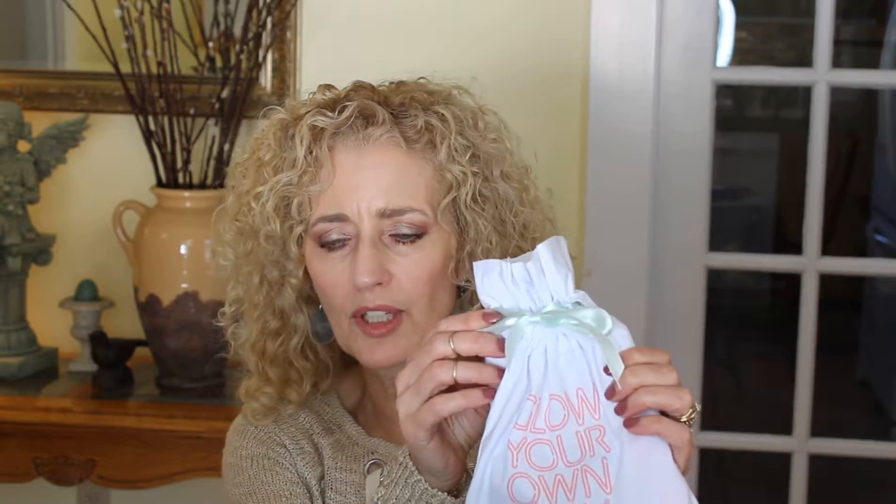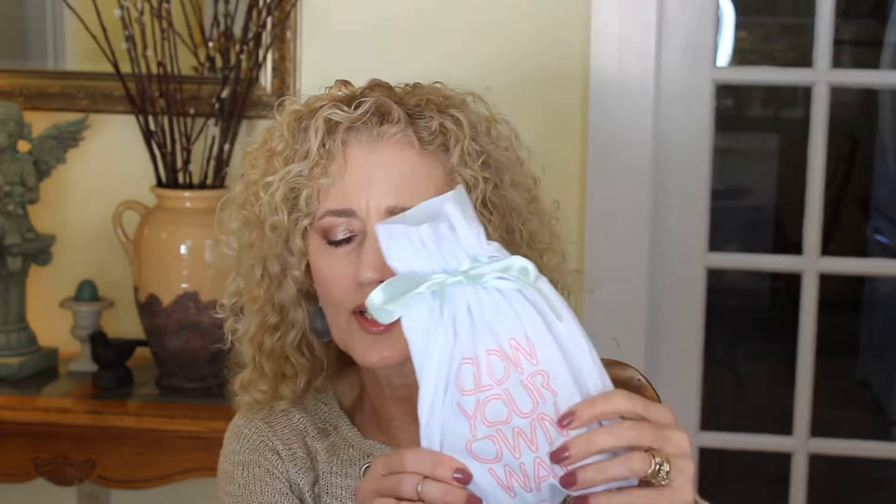Hi everybody, welcome back to my channel. Today's video is going to be about the March Play by Sephora unboxing. Here's a picture of this month's bag. I love it. It's a pale mint green on the top and it says 'glow your own way.' Just a nice simple white cotton bag which I like.